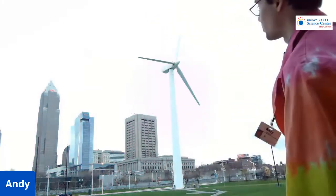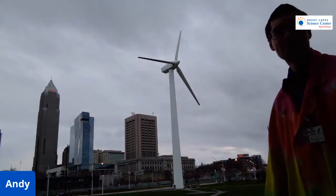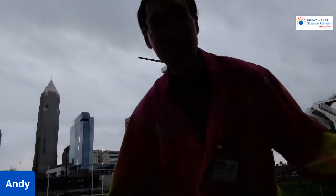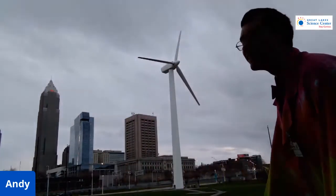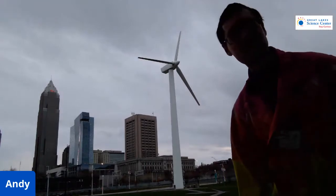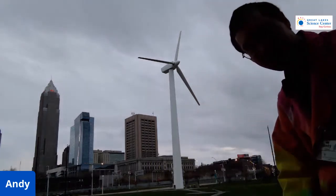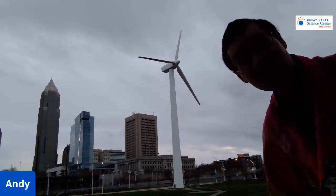Thank you very much, Winda. She's a turbine of a few words, but yes — there she is, Winda the wind turbine. Thank you very much for watching, and as always, stay curious.